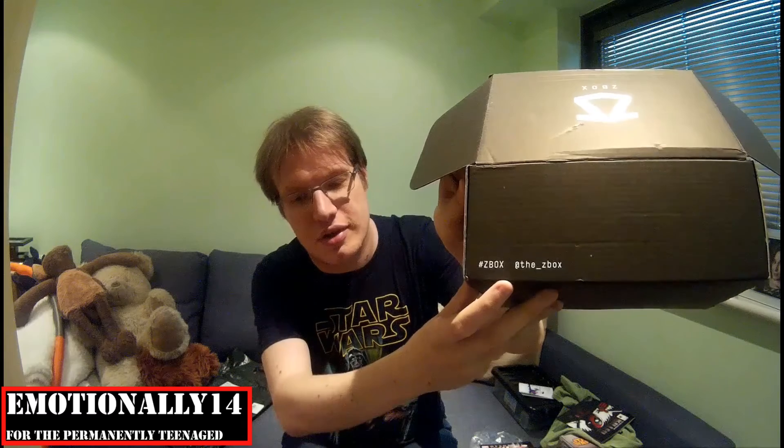On the back you've got the Zbox details. Hashtag Zbox and at the underscore Zbox on Twitter, where you can follow them and presumably get a hint as to what's coming in the next box. Anyway, hope you've enjoyed this — and look forward to Guardians, the March box, which I've also got and I'm about to unbox in the same recording session. Enjoy that. Cheers, bye.